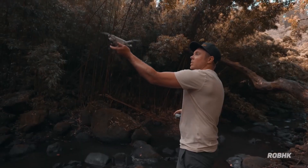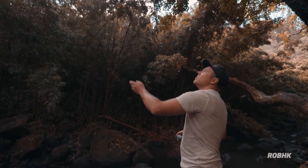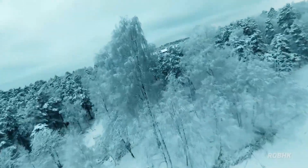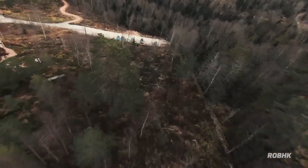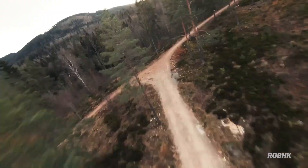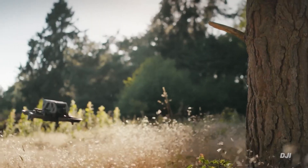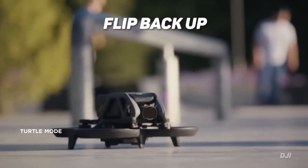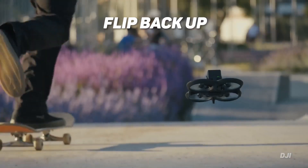Thanks to DJI's unrivaled flight technology, the DJI Avada can hover like a traditional drone, ramp up like a racer, zoom in and out of tight spaces, and stop in a fraction of a second. If the DJI Avada is pushed beyond its limits and lands upside down, it can flip back up and take off again, thanks to a new turtle mode.